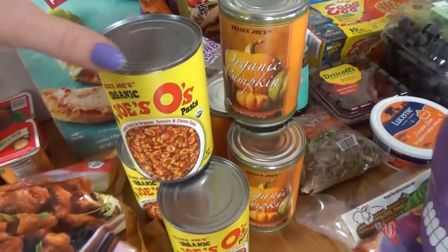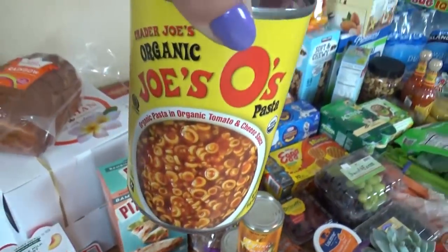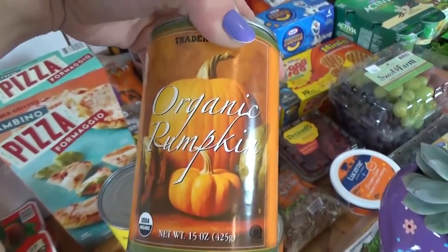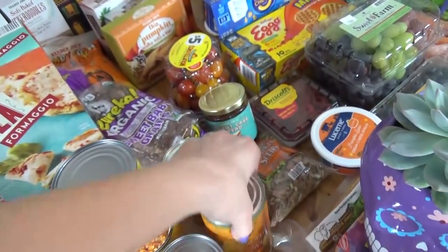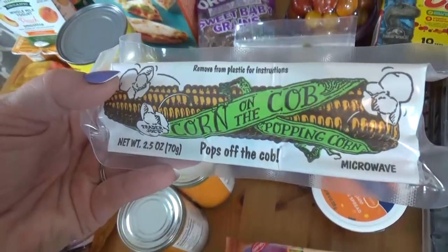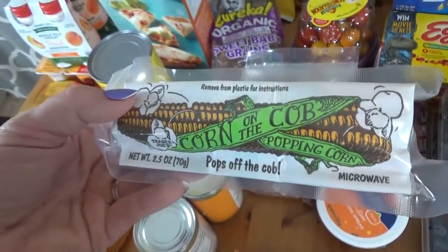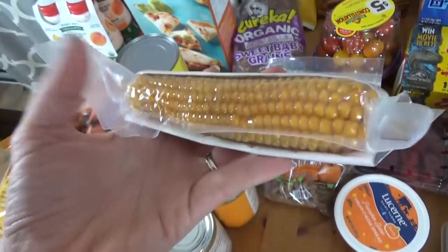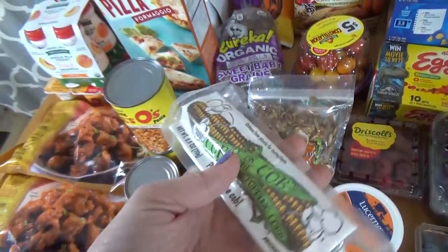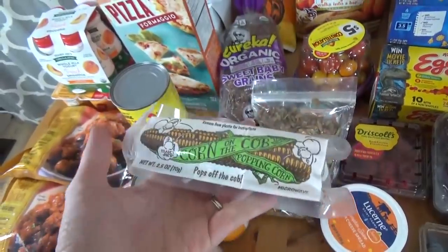I picked up three cans of Joe O's — I get these pretty much every time I go to Trader Joe's, they are so quick and easy and the kids love them. I also got three cans of pumpkin — I'm really hoping to make lots of pumpkin recipes this season. And I got something really interesting we've never tried before: corn on the cob for popping. You take it out of the packaging, stick the whole thing in the microwave, and the popcorn is supposed to pop right off the cob. I'm not quite sure how that won't go all over the microwave, but it sounds interesting.